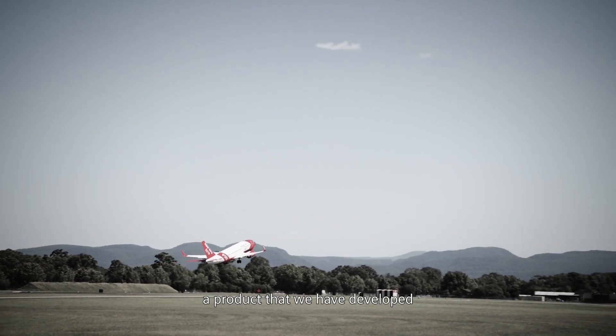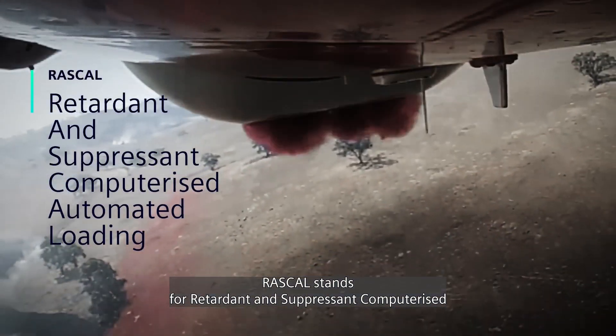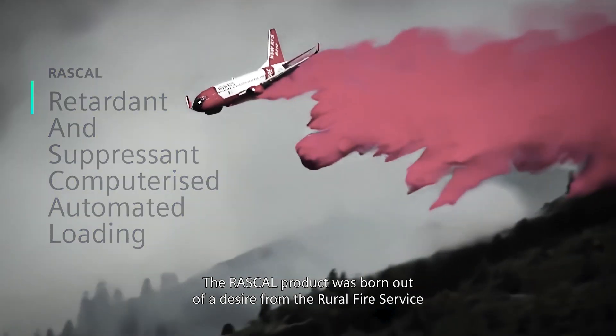We have a product that we have developed for the firefighting industry over the last three to four years. RASCAL stands for Retardant and Suppressant Computerized Automated Loading. The RASCAL product was born out of a desire from the Rural Fire Service to know specifically how much product they put on their large firefighting aircraft.